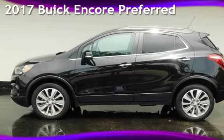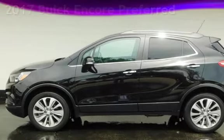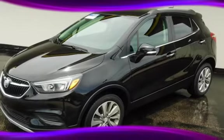Presenting a pre-owned 2017 Buick. This four-door SUV has a four-cylinder, 1.4-liter i4 engine, with all-wheel drive, and an automatic transmission.